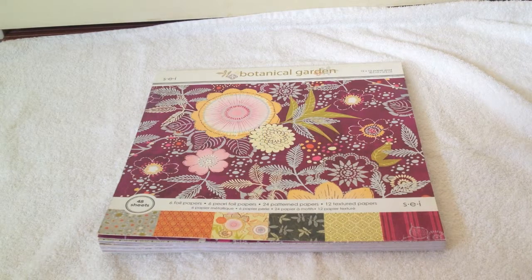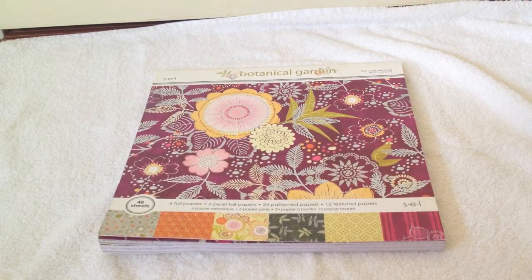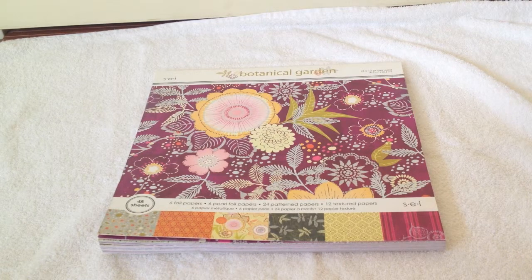Hey, this is Katja with Creator's Image and I'm doing a paper walkthrough of a paper stack by SEI and it's called Botanical Garden. It has 48 sheets — six foil papers, six pearl foil papers, 24 pattern papers, and 12 textured papers. So let me walk you through it. Enjoy.